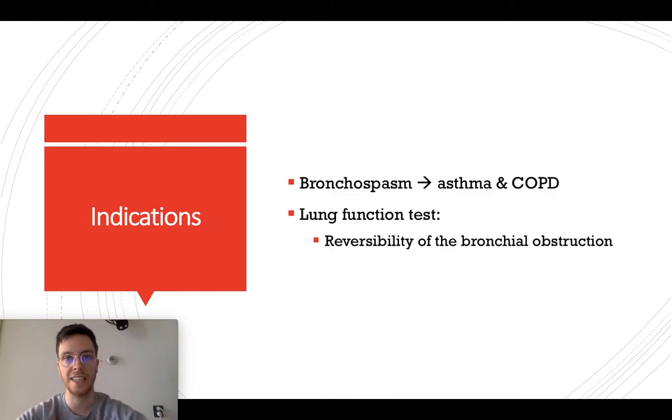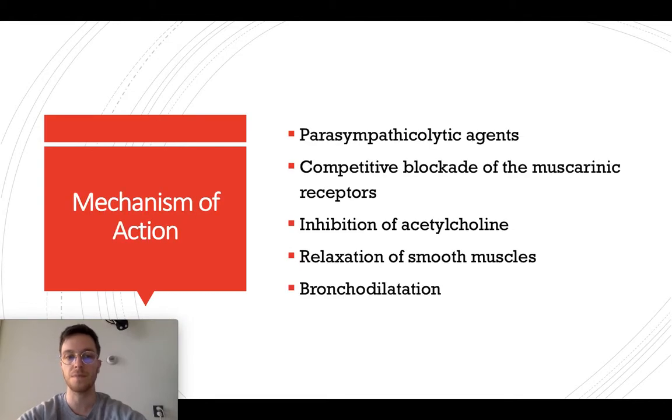It can be used in any lung disease that causes bronchospasm, most commonly asthma or COPD, and is also used in lung function tests to test the reversibility of bronchial obstruction. Ipratropium consists of parasympathetic agents that competitively block the muscarinic receptor and lead to inhibition of acetylcholine, and therefore relaxation of smooth muscles and bronchodilation in the alveoli of your lungs. Therefore, it might be easier to breathe in and breathe out after the use of this medication.